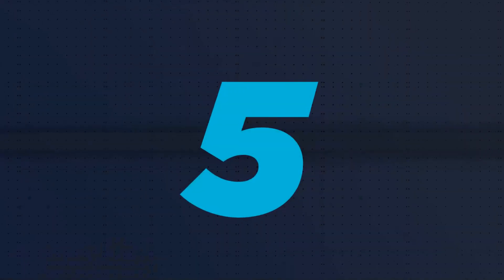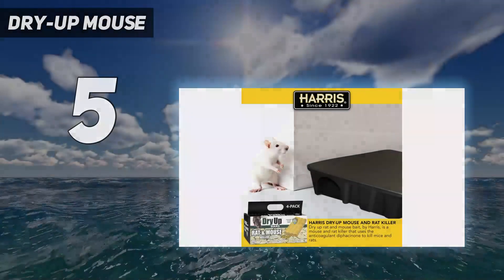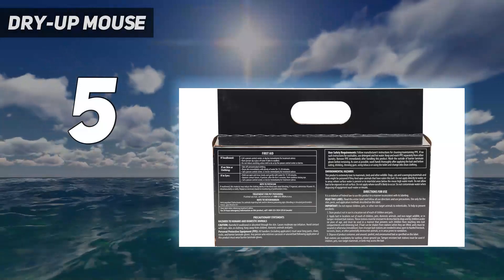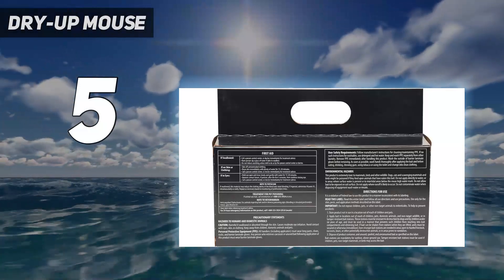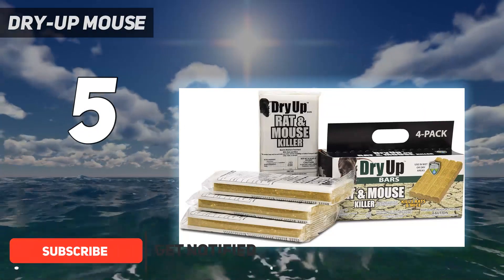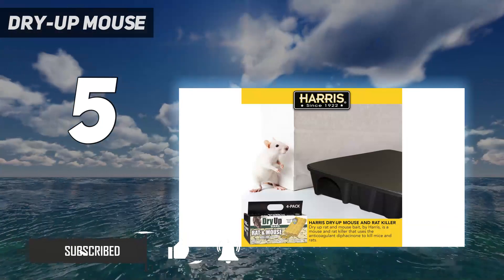Starting at number 5: Dry Up Mouse. Harris Rat Killer contains a bait that rats and mice find difficult to resist. Dry Up Mouse and Rat Killer bars are combined with anticoagulant difation to induce rats to eat, and it takes effect within 3-4 days to kill the rats.